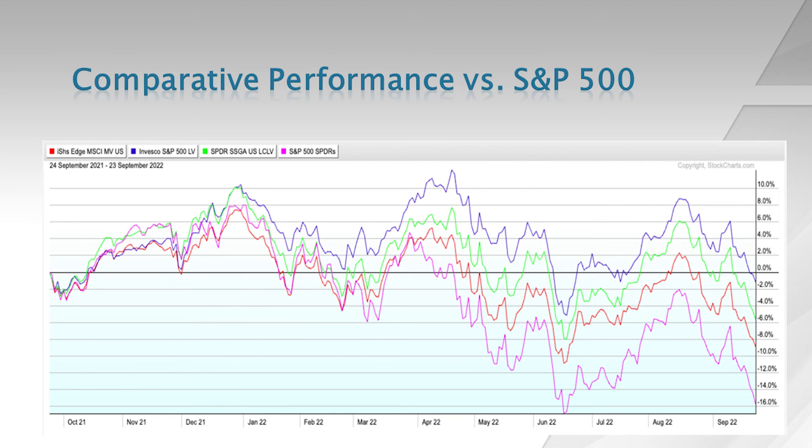Looking at the comparative performance versus the S&P 500 index, these ETFs have done what they are supposed to do. All three have outperformed the broader S&P 500 index, which is down about 16% over the past year. The Invesco SPLV product has performed the best, down just about 1%, mainly because of its heavy exposure to defensive areas. The State Street LGLV is down about 5-6%, the iShares USMV is down about 10%, while the S&P 500 is down about 16%.